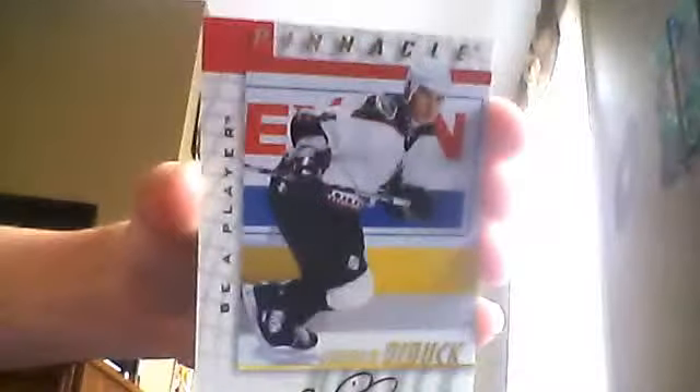And also, as you can see, there's an autograph of — I'm not sure of this guy's name, it's Be A Player, Pinnacle — Daryl Dindduck or something. You can make fun of me in the comments, I don't really care. Be A Player autograph.